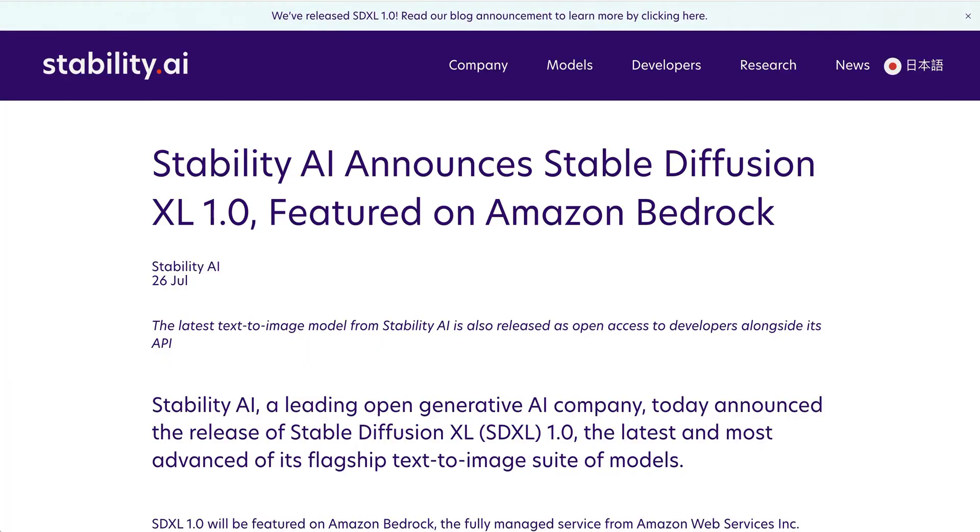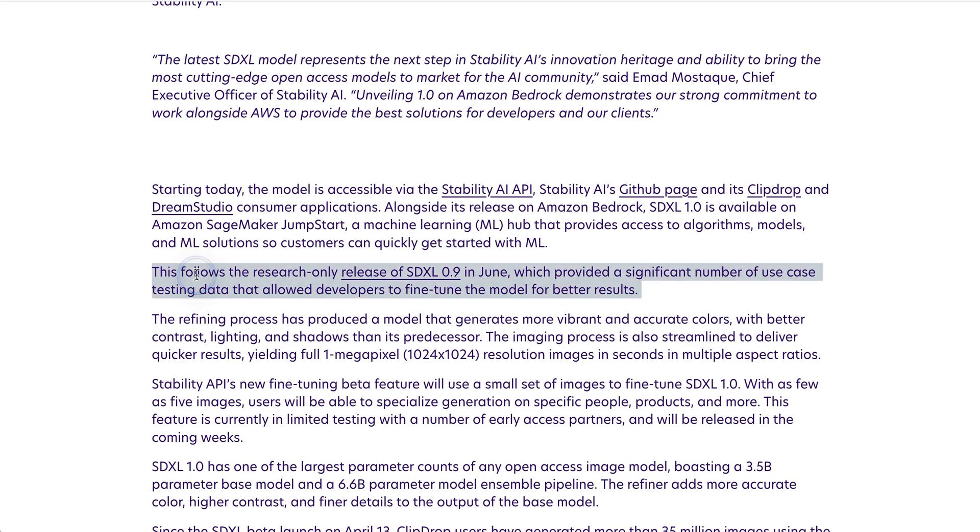Today we are kicking off with a big announcement from Stability AI. Stable Diffusion XL 1.0 is finally available. People were really excited about this because SDXL 0.9 was released last month in June and had sort of whetted people's appetites for the latest Stable Diffusion release.